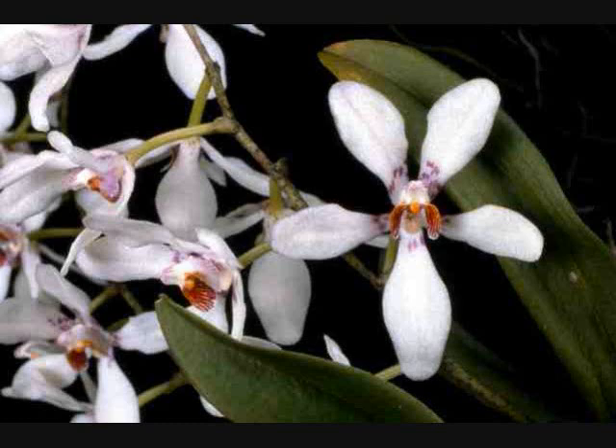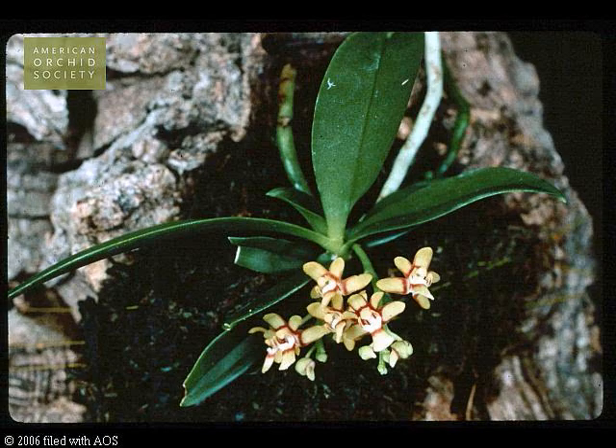You hear that, Earl? You can grow these. Yeah, I bet we grow them in the cool house. I bet Andy's got some. Sarcochilus harticalcar — the harlequin orchid.